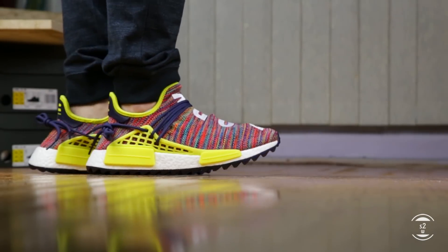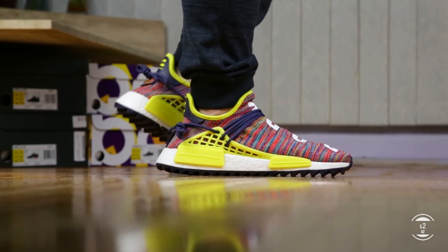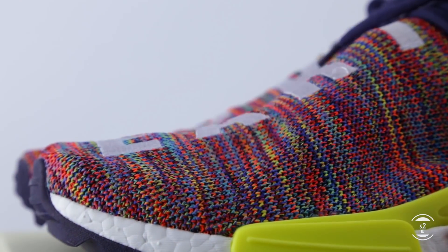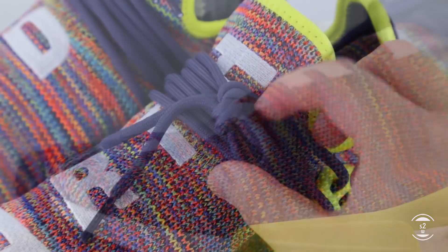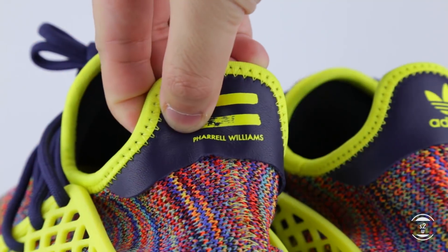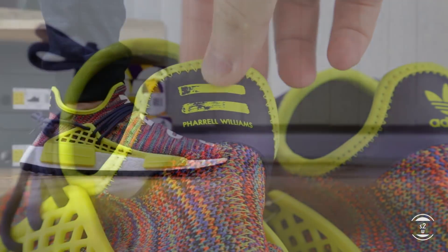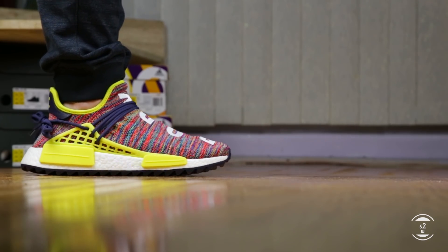As always, throw me some likes if you liked this video, and let me know in the comments which of the 4 Pharrell Williams Human Race NMD Trail colorways you liked the most. I think there were a lot of different opinions on this one. I personally liked the multicolor the most, followed by the teal, then pale nudes, then the oreos. After seeing some on-feet shots of the pale nudes, I was surprised how great those looked with their toned-down colorway. Let me know your favorites. That's it for today — S2W, signing off.